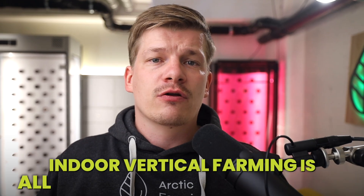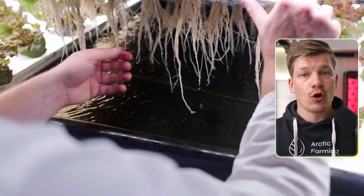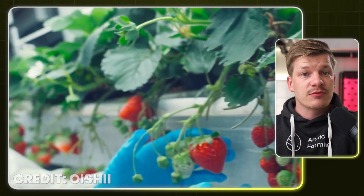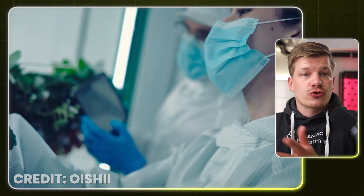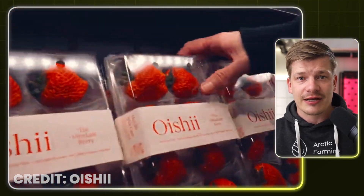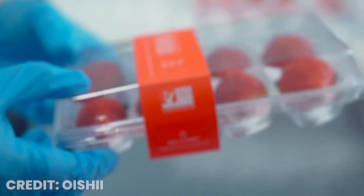The advantages don't stop there. Indoor vertical farming is all about resource optimization. Using hydroponics specifically, these systems can use just a few percentages of the water that traditional farms would use, because the water is generally recycled and many facilities are recapturing moisture from the air evaporated by the plants. Plus, with a controlled environment, there's no need for harmful pesticides — meaning healthier plants and a cleaner environment. This allows Oishi to grow their strawberries in perfect conditions year-round, ensuring consistent quality and taste, and allowing them to command such a hefty price tag.